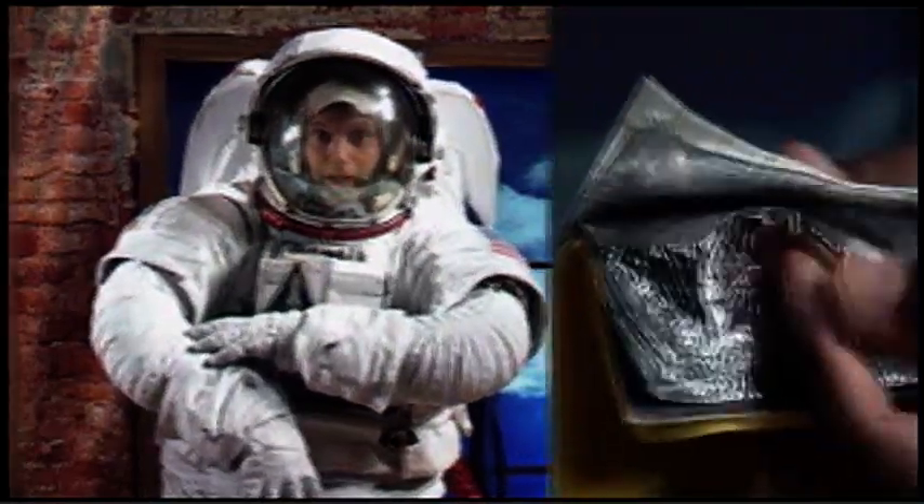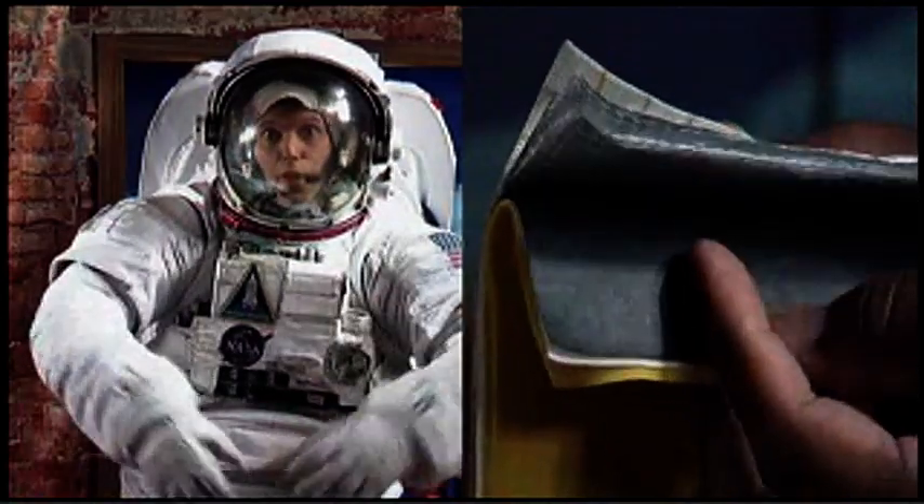This part is made of several different layers which work together to protect you from the vacuum of space and other hazards.